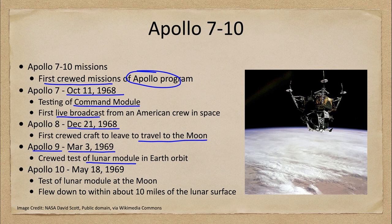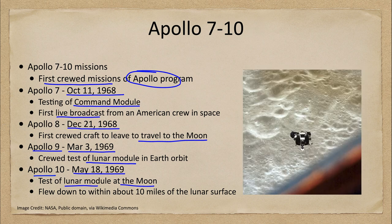The last of the missions we want to look at is the Apollo 10 mission from May 18th of 1969, just two months before the Apollo 11 mission. This was a test of the lunar module at the moon — the craft traveled out to the moon, went into lunar orbit, and was able to test the lunar module in lunar orbit, in fact coming very close to landing.